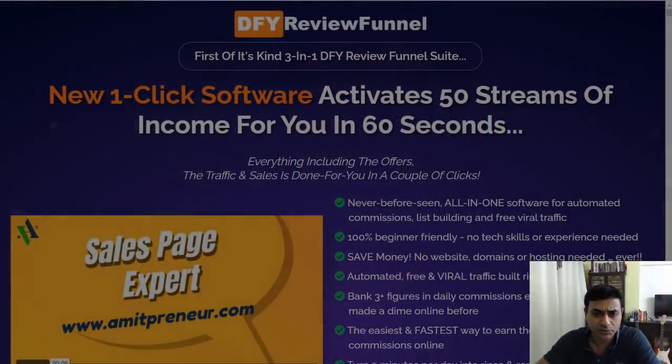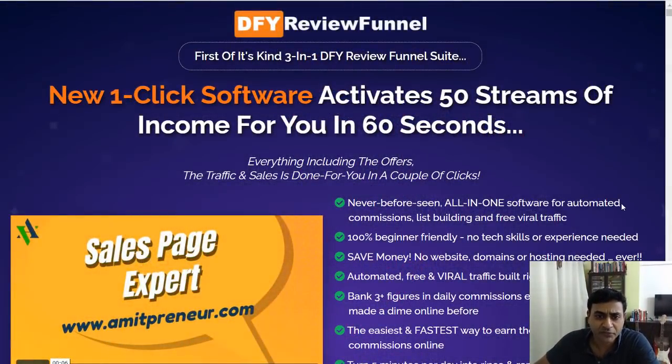Hey, welcome. Nella Fernandes from fitpreneurship.com with my review of DFY Review Funnel — Done For You Review Funnel. Let's have a look and see what the software is all about. It claims to be a one-click software that activates 50 streams of income for you in 60 seconds — a totally automated system.